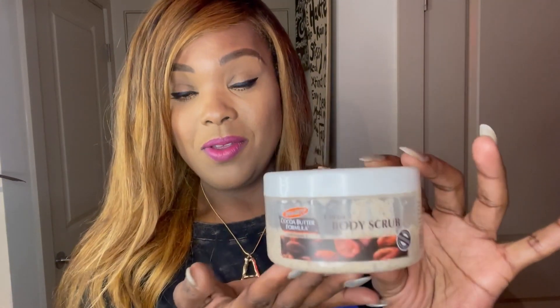I use a different scrub on my feet and elbows and things like that, but as you can see this is my second jar in probably a year and I'm due for another one. I really, really love it. I'll try to link all these products down below. Highly recommended — the Palmer's cocoa butter body scrub works like a charm.